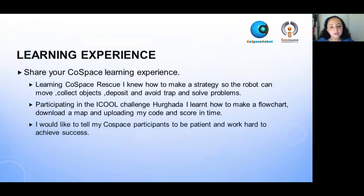Here is a video of my robot. Learning Cospace Rescue, I learned how to make a strategy so the robot can move, collect objects, deposit, and avoid the trap and solve problems.